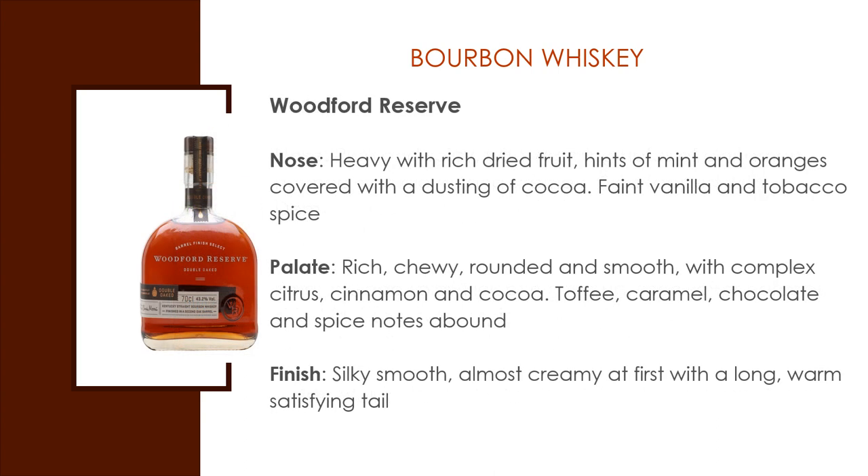Woodford Reserve Bourbon. Appearance is clear, clean, brilliant honey amber. Nose: heavy with rich dried fruits and hints of mint and oranges covered with a dusting of cocoa. Faint vanilla and tobacco spice. Flavors: rich, chewy, rounded, and smooth, with complex citrus, cinnamon, and cocoa. Toffee, caramel, and chocolate, and spice notes all around. It finishes with silky smoothness, almost creamy at first, with a long, warm, satisfying finish.